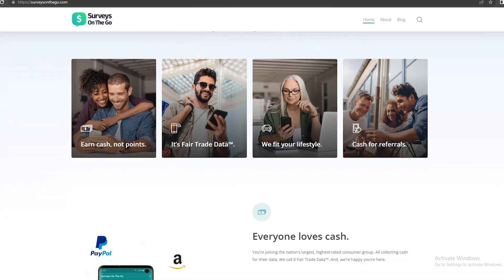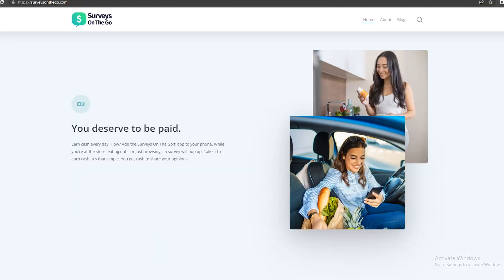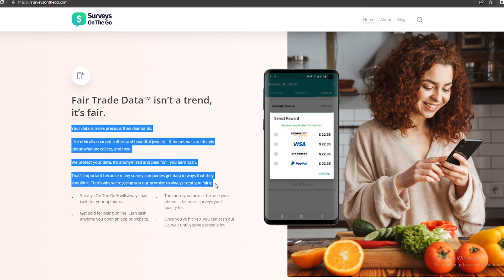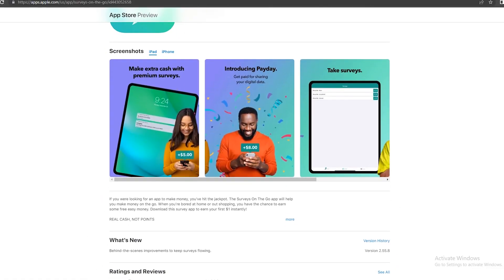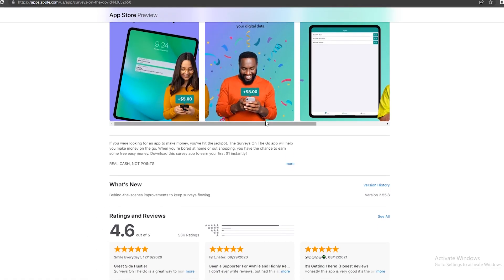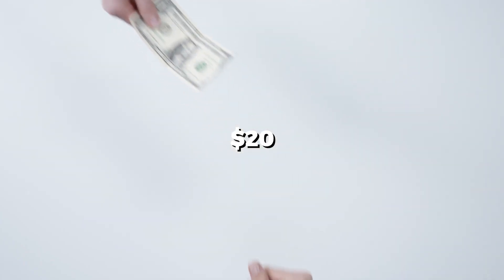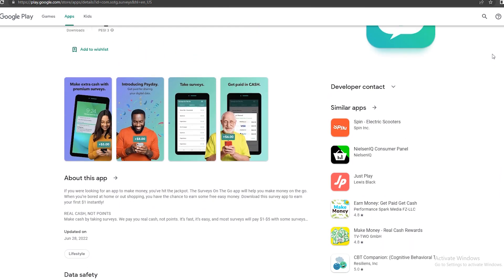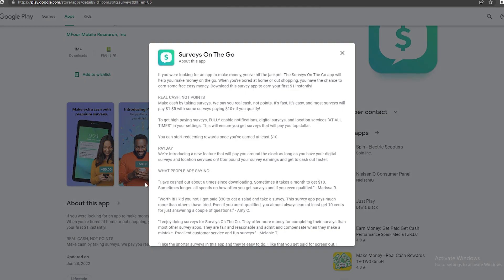This application is available on the Apple App Store and the Google Play Store. On Google Play, Surveys on the Go has over 90,000 reviews with over 4.5 stars — the reviews are really good. On the Apple Store, it says: make extra cash with premium surveys. You can even earn up to $20 with this. You can take surveys and get paid in cash once you're done. This application is super convenient, so as a beginner, this is a great place to start.